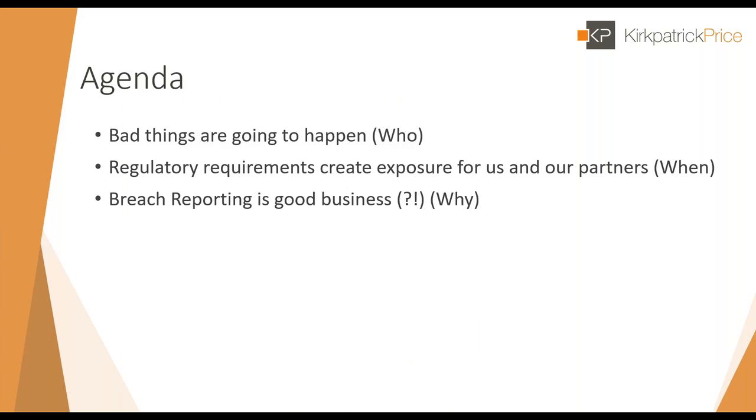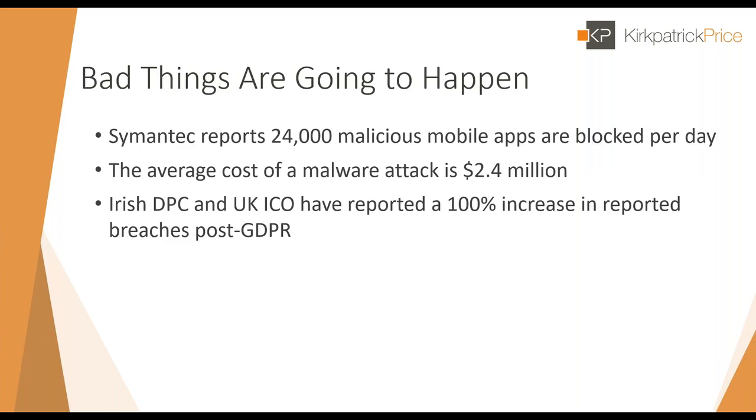Our agenda for today covers three areas: first, we'll talk about the idea that bad things happen; second, we'll cover some of the regulatory requirements around breach notification that create exposure for us and our partners; and finally, we'll talk about why breach reporting is actually good business — which may seem like a strange thing to say, but I believe it is. We'll also have some time at the end for questions.